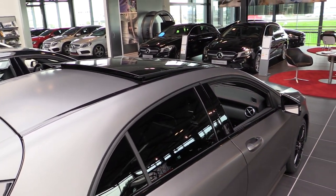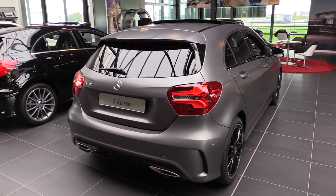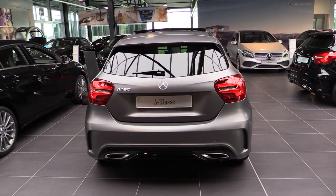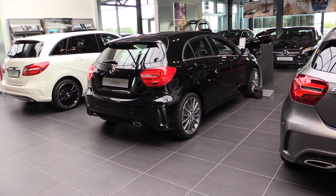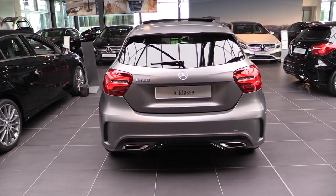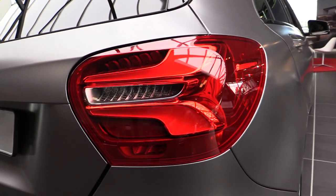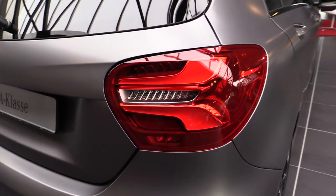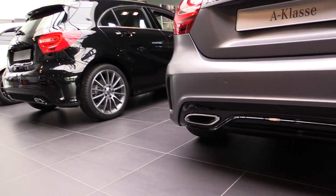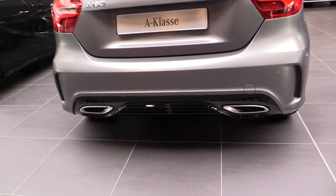You can tilt the sunroof or slide it back. The facelift has new tail lights and the rear bumper is different. That's the old rear bumper with the old AMG exhaust. These are the new ones — looks much better. New tail lights. Dual exhaust.